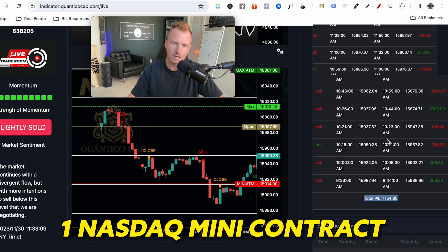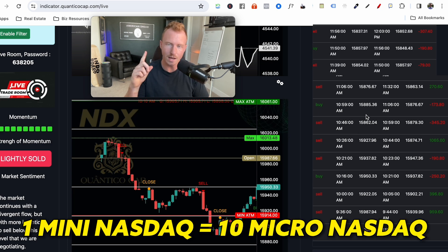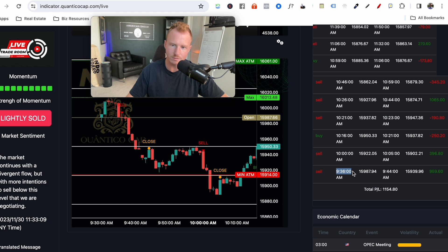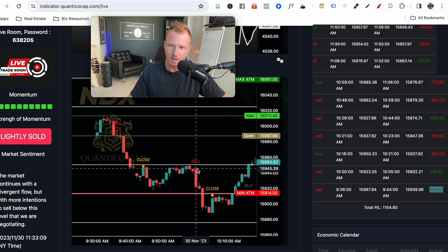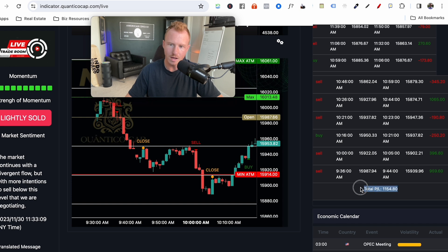This is based on trading one NASDAQ mini contract, so 10 micros. The first trade: four minutes after the market opened it told us to short, closed out at 944 — we can see this on the chart — and made $959 within the first 15 minutes of the market open. After that it told us to short again: made $400, lost $250, lost $190, then made $1,000. You can see the exact trades and the full transparency — if you follow the signals you will make money. Some days it'll lose money, but literally like 80% of days, having used this every day for the past month, you will make money following the exact trades.